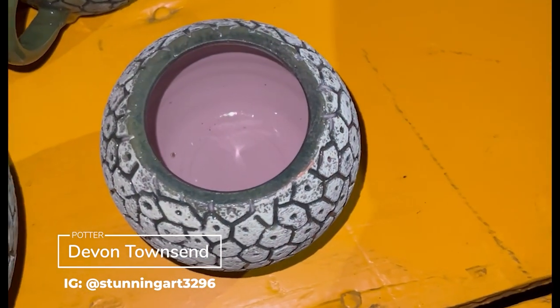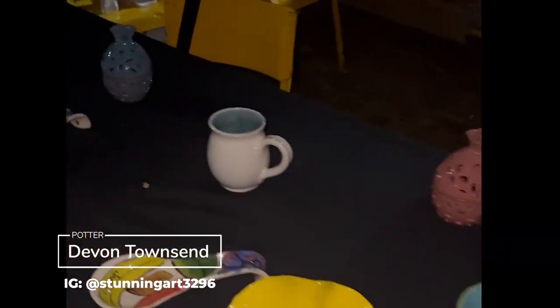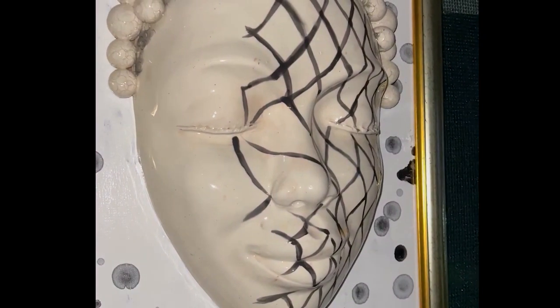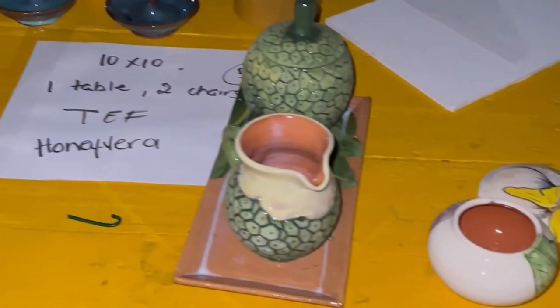This was a welcome sight to see because I haven't run into many potters since coming back to Jamaica. So it was really nice to see these pieces right here. What caught my eye was this mask right here — the cracks on that mask are intentional, so it's very interesting to see that type of technique.